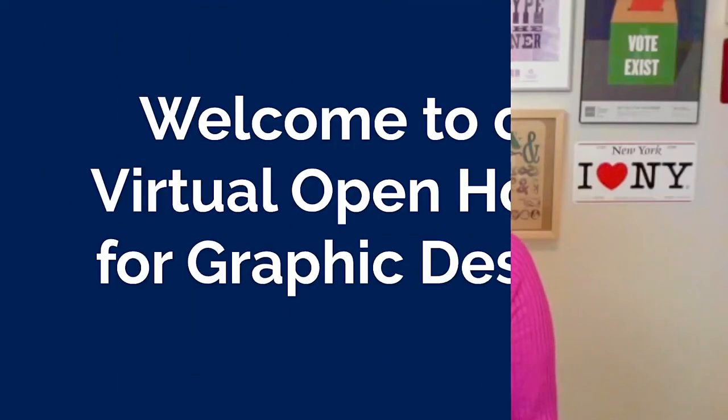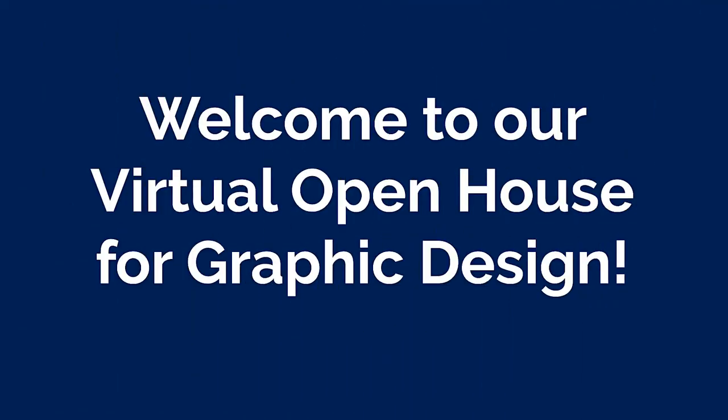I'm Professor Andrea Glover and welcome to our virtual open house for graphic design. Today I'm going to tell you a little bit about our growing program at CSU.